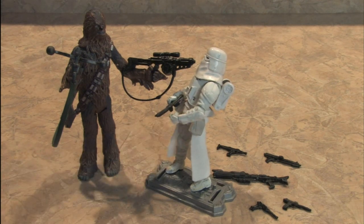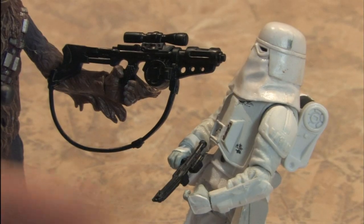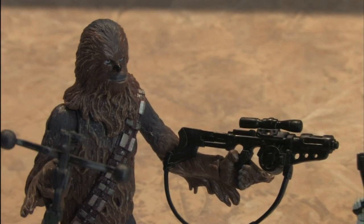This Stormtrooper just wet his pants. Let's roll the dice and see if he lives. No, he doesn't. Insert mouth-made gun sounds here. Rock on. It's Chewbacca, striking fear into the heart of the empire since 1977.